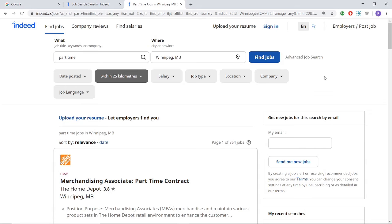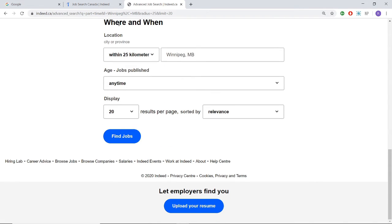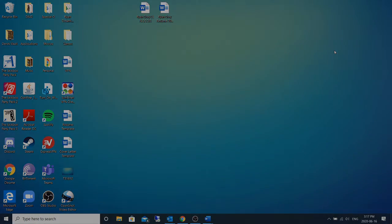One quick tip you can apply in order to look for the most recent jobs is by going to Advanced Job Search, scrolling all the way to the bottom. When you see Where and When, Display, Results Per Page, and Sorted By — instead of Relevance, select Date. When you select Date, you will get the most recent jobs that are available, such as this Produce Associate job which was just posted by Walmart Canada. That is a quick tip to apply for the most recent jobs available and be one of the first applicants on the website.